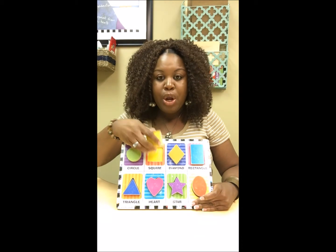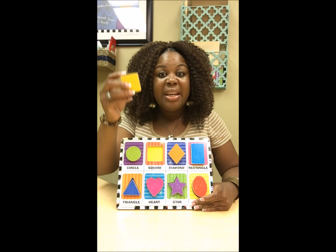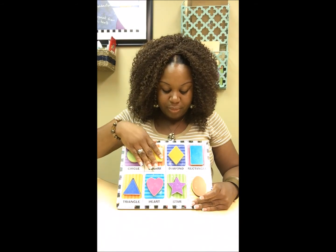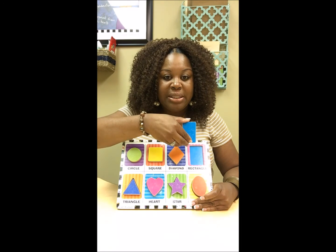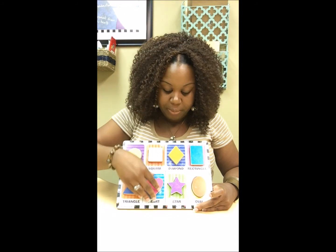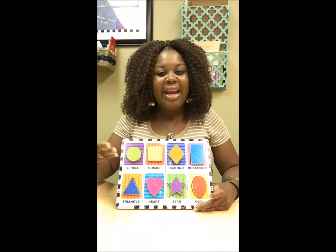What can you tell me about the square? This is a yellow square. The yellow square is made like a box. You're building that sentence, adding in the adjective. Same thing: orange diamond, blue rectangle, red oval, purple star, pink heart, blue triangle. This is a way to build on their ability to add adjectives to sentences.